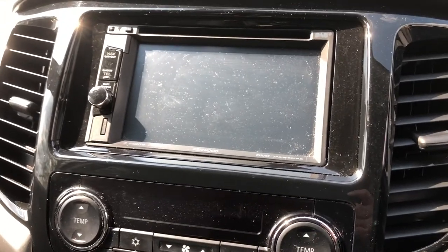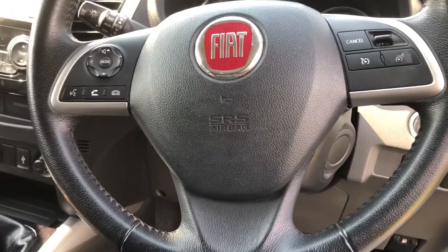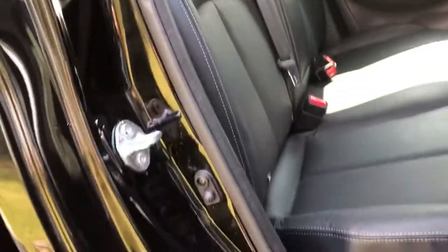Reverse camera, digital radio, and you can control the radio from the steering wheel. It's got cruise control, you can answer the telephone from the steering wheel too. It has Bluetooth link control, traction control — really nice specification. In the back it's all very nice with Isofix seating.